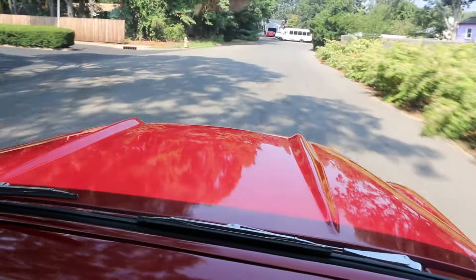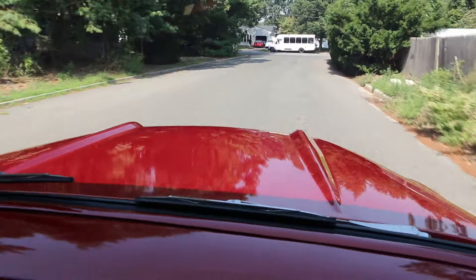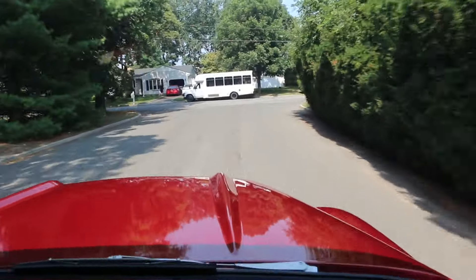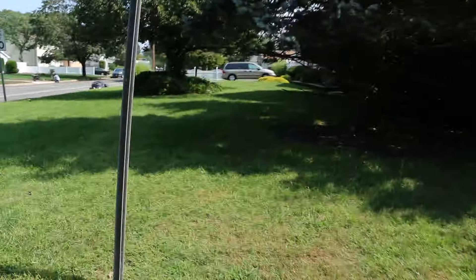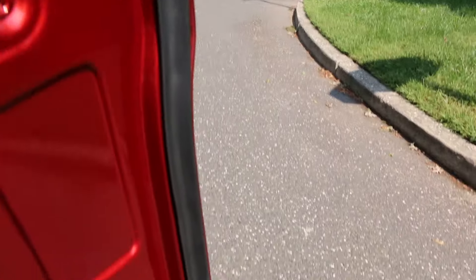It rides like a new truck — awesome! New rubbers, everything.